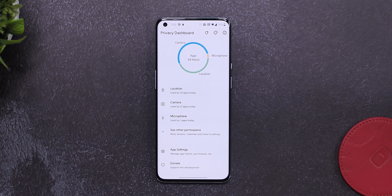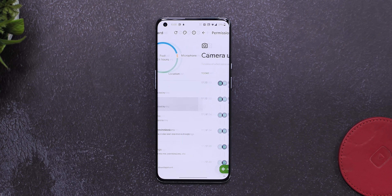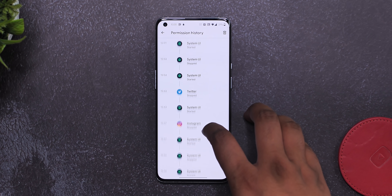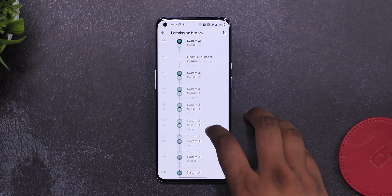You can also tap on a specific permission like the location option to see a timeline of which apps have used this permission and when — same with the other permissions. I think this is a great app because Android 12 is still a long time away and in fact a lot of older devices won't get the update, so this app brings a very important feature to everyone.